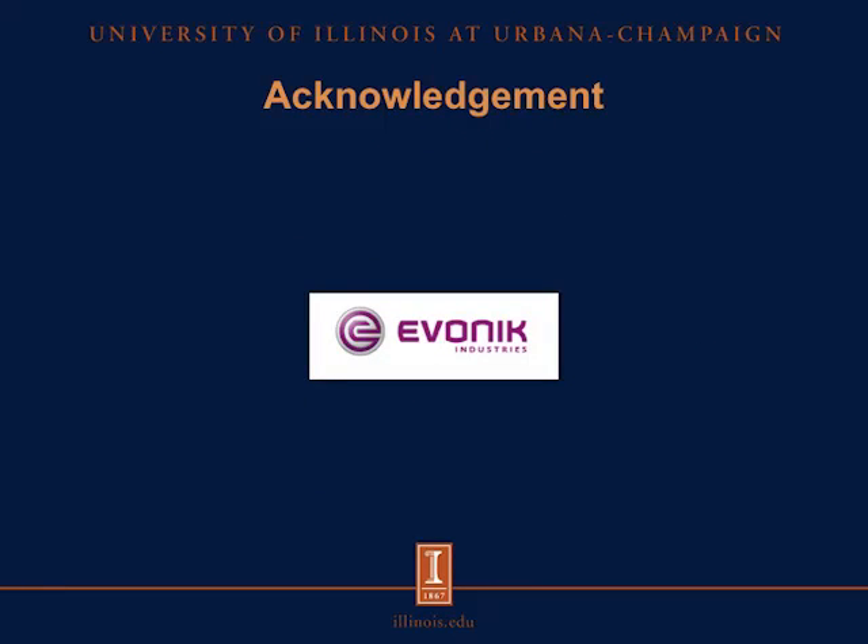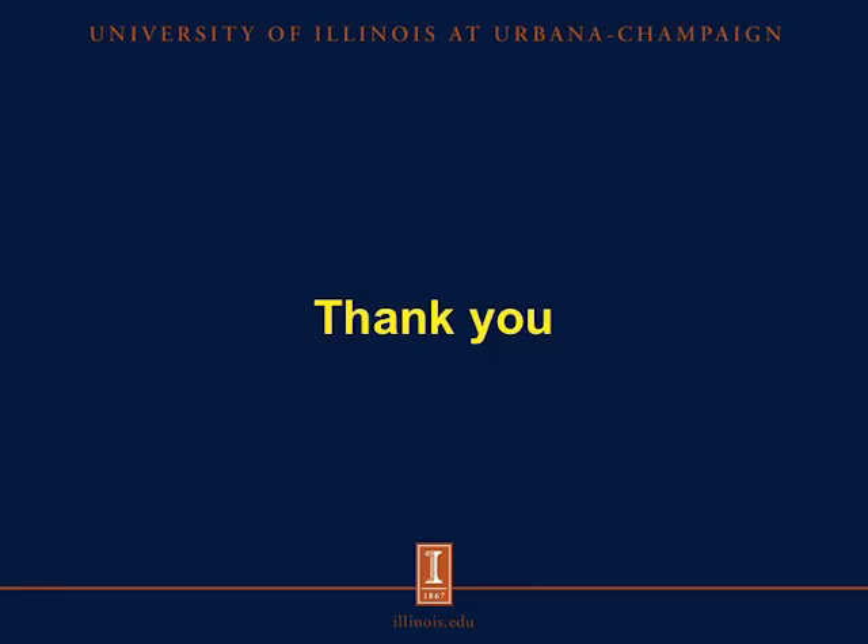I would like to acknowledge Evonik Industries for funding this project. Thank you very much for listening, and I hope you can visit our website to listen to other podcasts as well. Thank you.